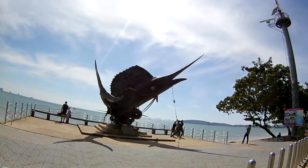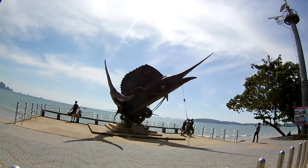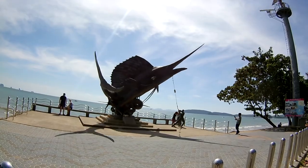This is the famous Aonang swordfish, which you can also check out on Google Maps. Yeah, it's big.